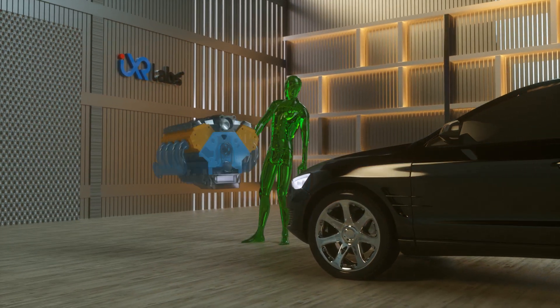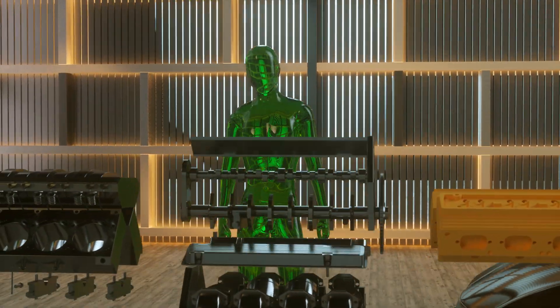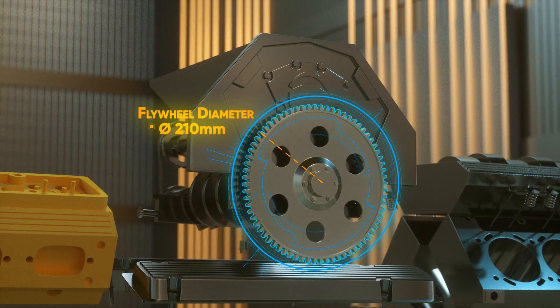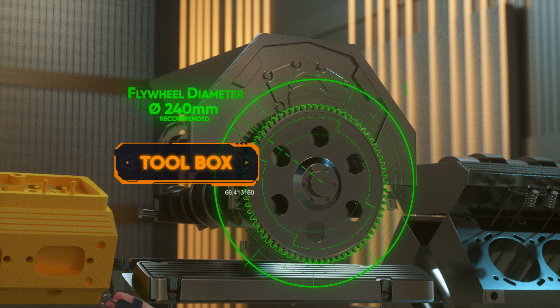IXR's engineering experiences literally bring the industry inside institutions. When you enter the immersive, interactive, and insightful world of IXR, you have access to everything that you have dreamed of to create the next disruption in engineering across various disciplines.